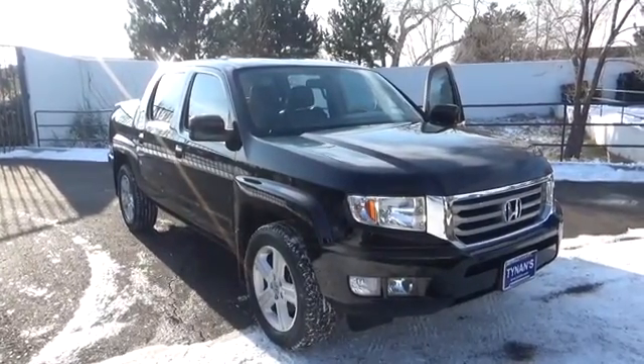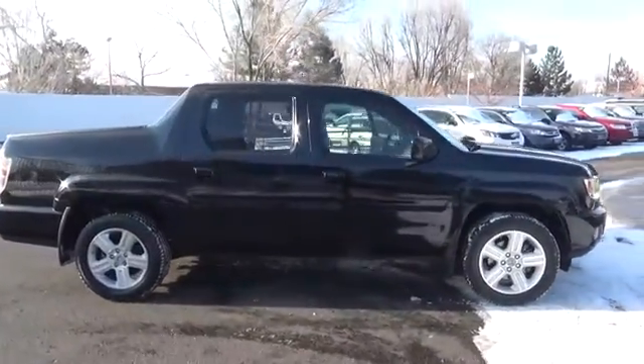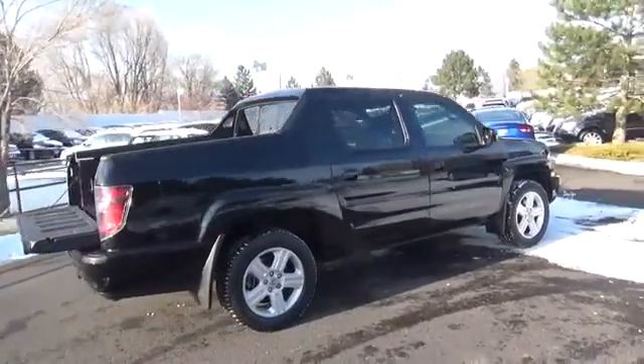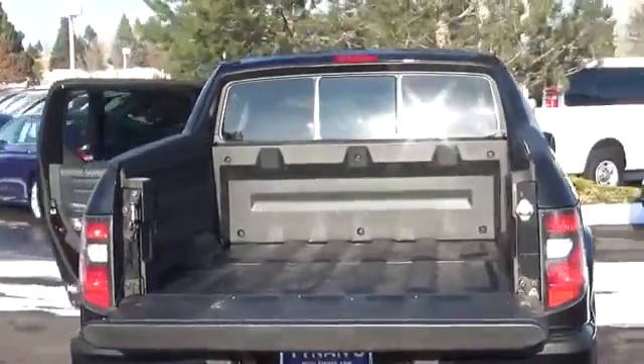It's our weekend warrior, the 2013 Honda Ridgeline RTL Crew Cab 4x4, shown in handsome crystal black pearl. The 250 horsepower 3.5 liter V6 is tethered to a smooth shifting 5 speed automatic transmission that achieves nearly 21 miles per gallon on the open road.